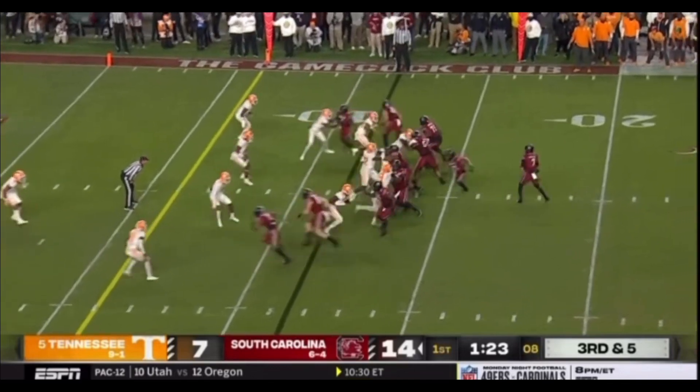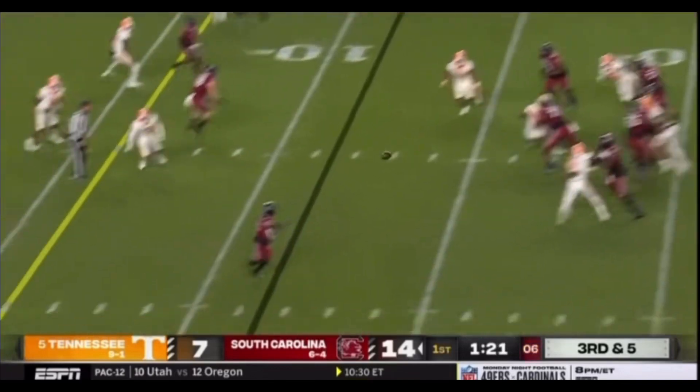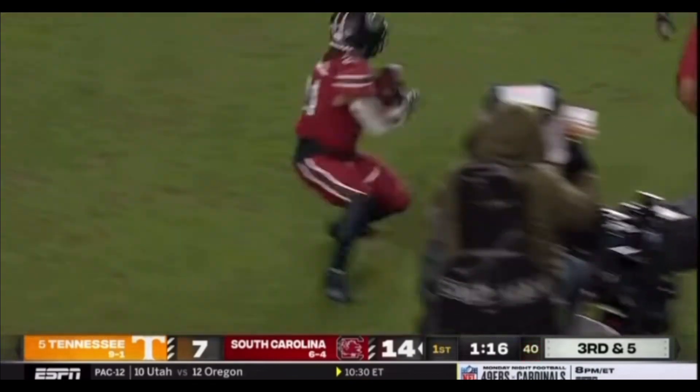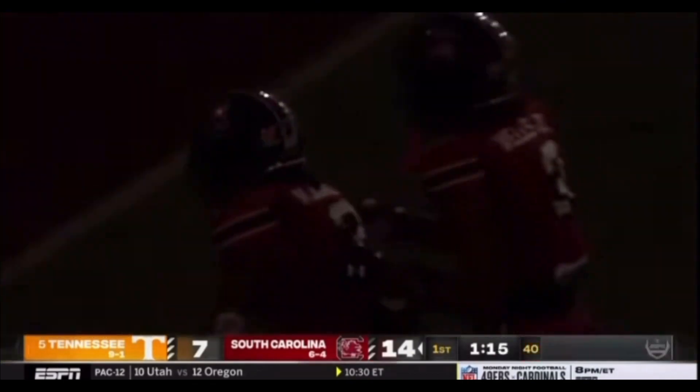Four wide receivers, all tight. Four-man rush. Thrown out in the flat, caught at the 11. Give him a cut — he does it. The five — he does it, he is good. Touchdown Carolina.